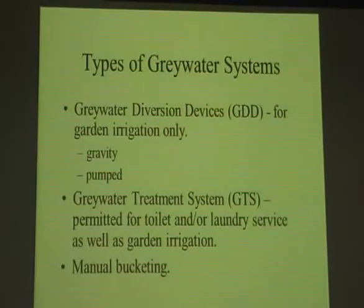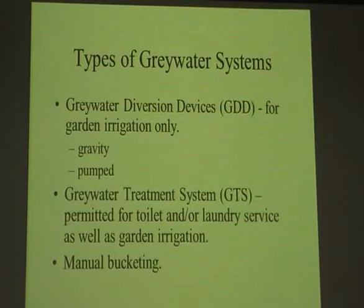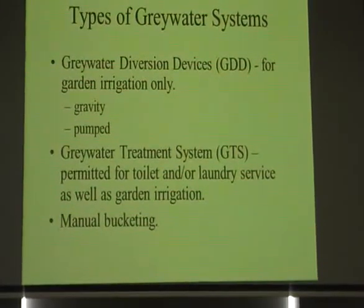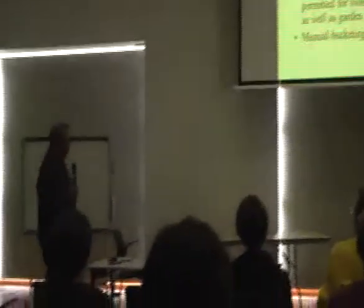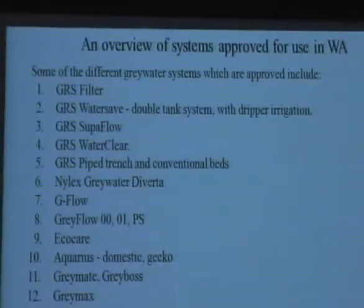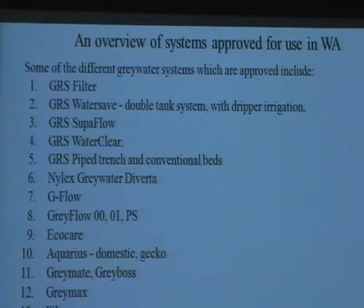There are two main types of systems, other than manual bucketing. The first are called diversion devices — you can have gravity-fed ones if you have enough fall, but most people have pump systems. Then, if you're really serious about recycling and want to use grey water to flush a toilet or as a cold water source for laundry, you need a treatment system. There are currently only one or two approved treatment systems in WA, with a second one going through approval now. There are also lots of grey water diversion systems approved in WA, though some have been superseded or gone obsolete.